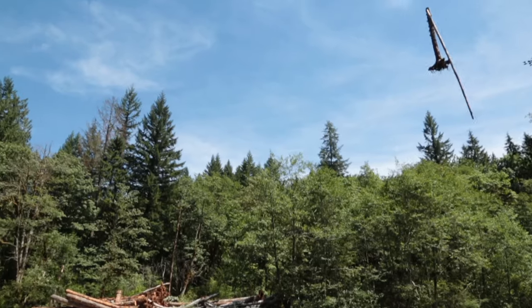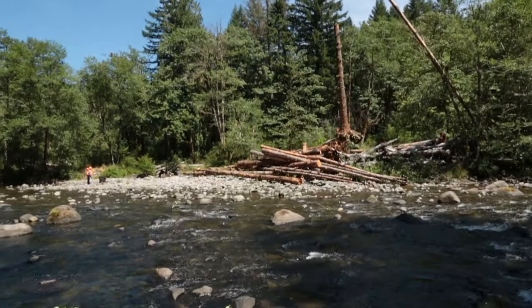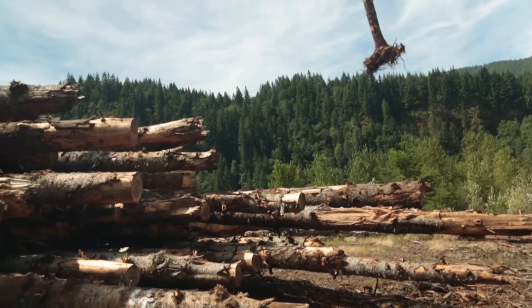But with large wood, and opening up side channels for additional stream habitat, it's almost instantaneous — you'll see fish there within a matter of days sometimes. So it's really neat to see it at such a rapid pace and scale.